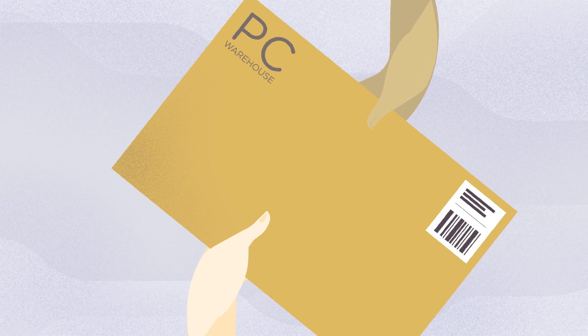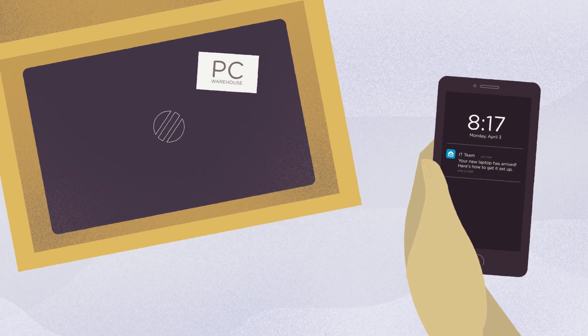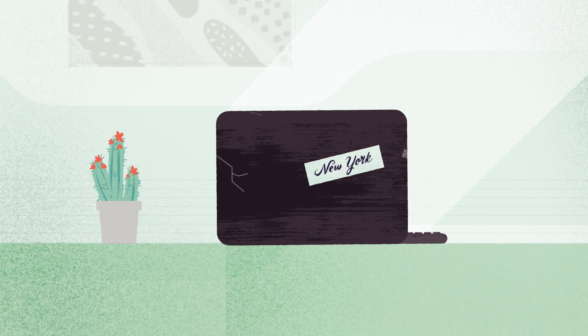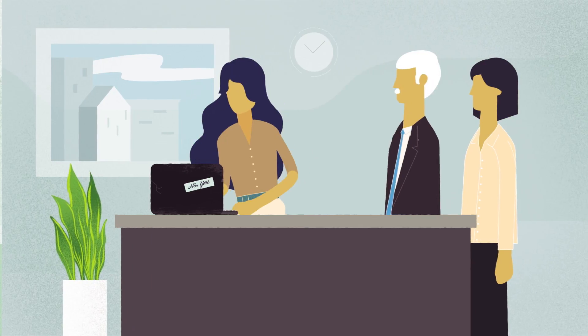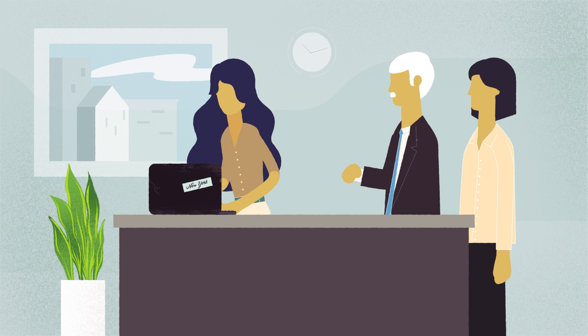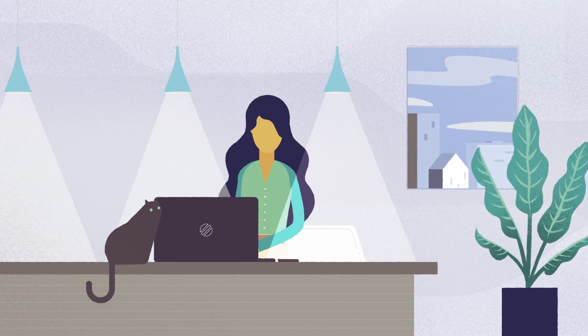Looks like IT ordered her a new laptop and sent her a friendly note. But her current laptop is only three years old and still working great. Well, mostly. Okay, she decides to give it a shot.